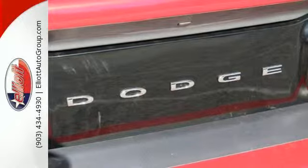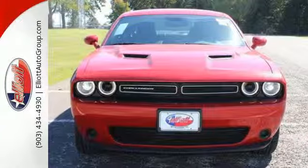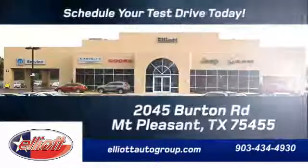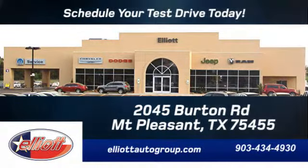Light them up in this brawny Dodge. Reward yourself and stop in today. Schedule your test drive today. We're located just off I-30 on Burton Road in Mount Pleasant.